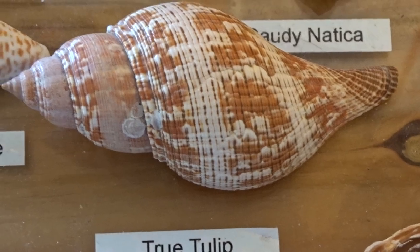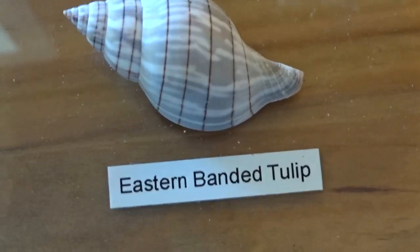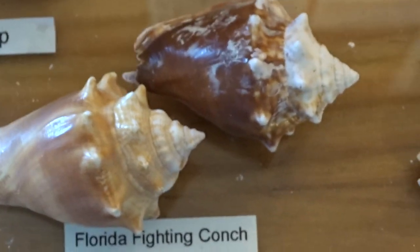It's relative — the true tulip I haven't seen in a few years. It's larger and the bands aren't as pronounced. You'll need to know the banded tulip and the fighting conch.